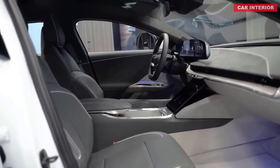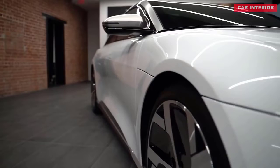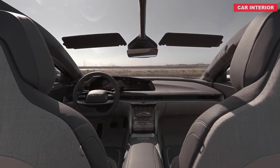Sure, Lucid Air sounds more like an 80s cover band than a luxury sedan, but the Tesla Model S sounded like an obscure electrical invention from the 19th century when it debuted, so only time will tell how far the 2021 Air ascends.